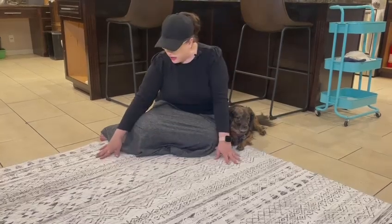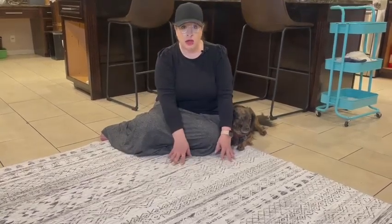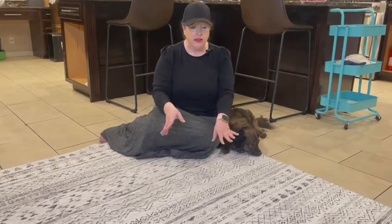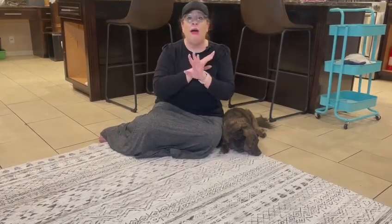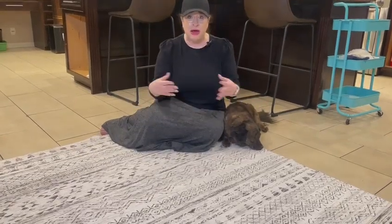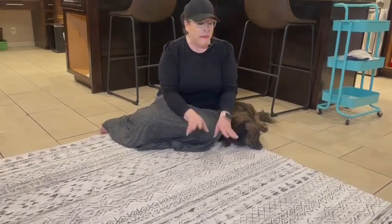I'm loving the boho style, you guys. It comes in a couple of other colors as well — with a white background, I got the black, and there are a couple of other colors too. It's a really subtle look that blends in with just about any decor.